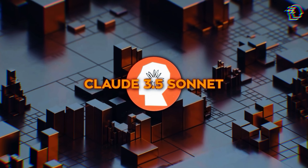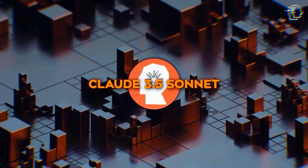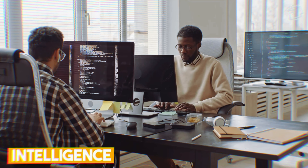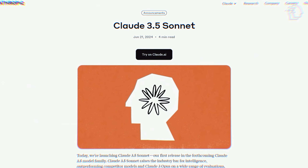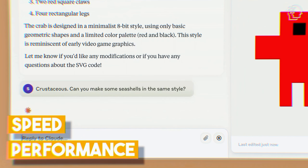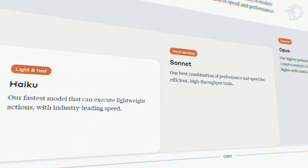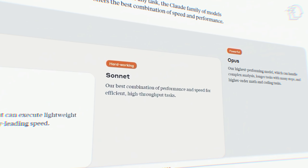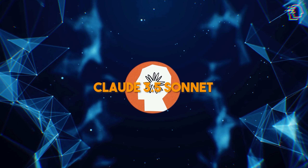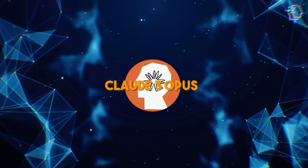So how does Claude 3.5 Sonnet measure up against OpenAI's GPT-4o? Anthropic is positioning itself as the ethical and responsible alternative to OpenAI, and with Claude 3.5 Sonnet, they've got a model that's all about intelligence, speed, and vision capabilities. Anthropic's AI family includes Claude Haiku, the lightest and fastest model, and Claude Opus, designed for heavy-duty tasks like complex math and coding. Claude 3.5 Sonnet claims to be smarter than its predecessor, Claude 3 Sonnet, and even outperforms Claude 3 Opus in terms of intelligence.